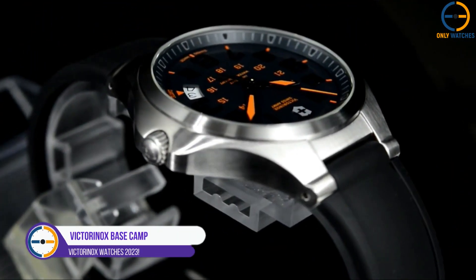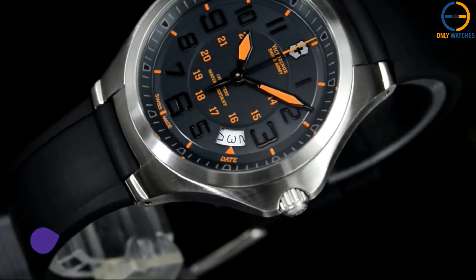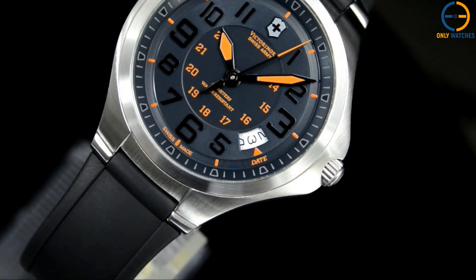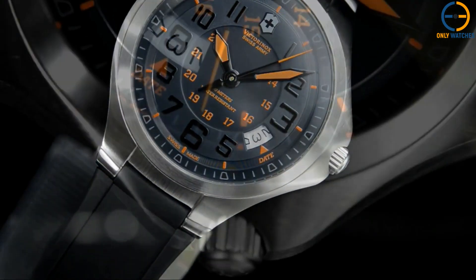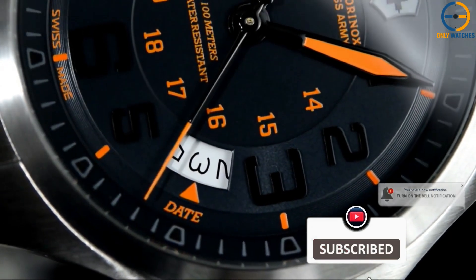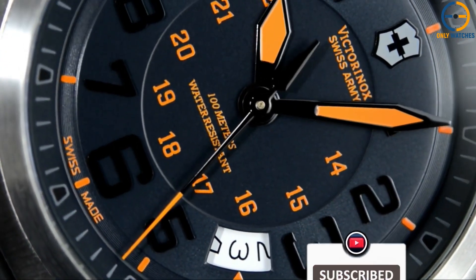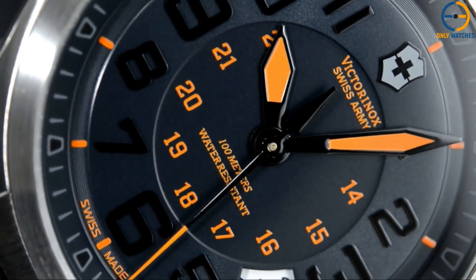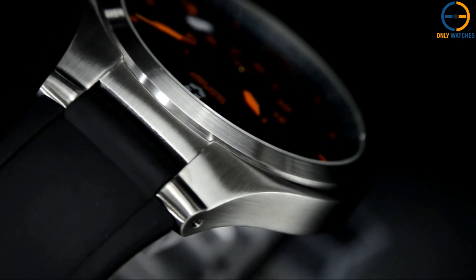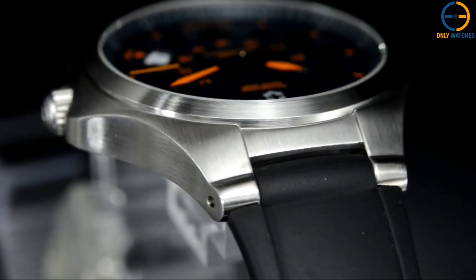Number 3: Victorinox Basecamp. Although it is on the smaller side at 40mm in diameter, it seems sportier than many other models made by Victorinox Swiss Army. The date function is located at 4 o'clock, which is an improvement over the standard 6 o'clock placement on most of the brand's chronograph watches. The date window displays the first half of the previous and next day. This timepiece has a sleek, contemporary design thanks to the combination of Arabic numerals at the 3 and 9 o'clock positions with the logo at 12.